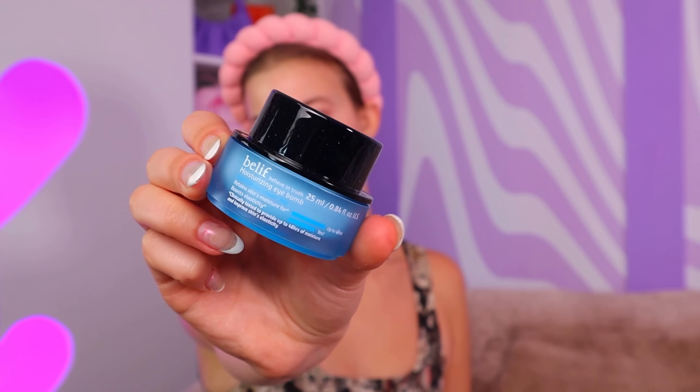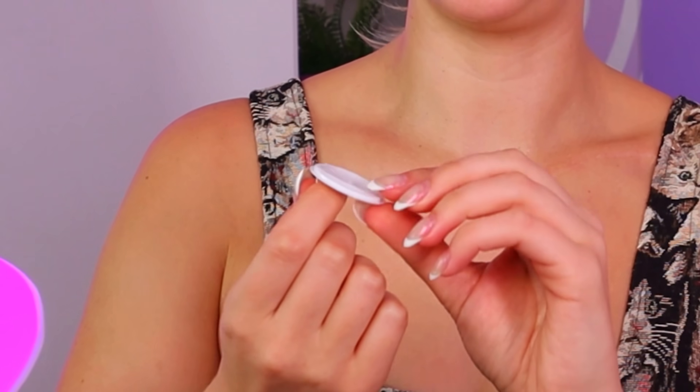Belief Moisturizing Eye Balm — clinically tested to retain the skin's moisture. Feels very thick, pretty comparable to those Inkey List moisturizers, maybe a little thicker. She's got a little fragrance in there but it's not that strong. I'm not one to think an eye cream is super duper necessary — you can usually use your moisturizer under your eyes as well. I would say no, you don't have to buy it, but if you love a good eye cream, this is probably one of the best I've ever tried.